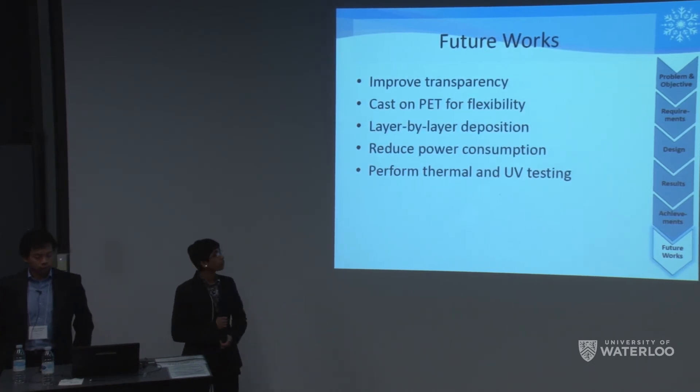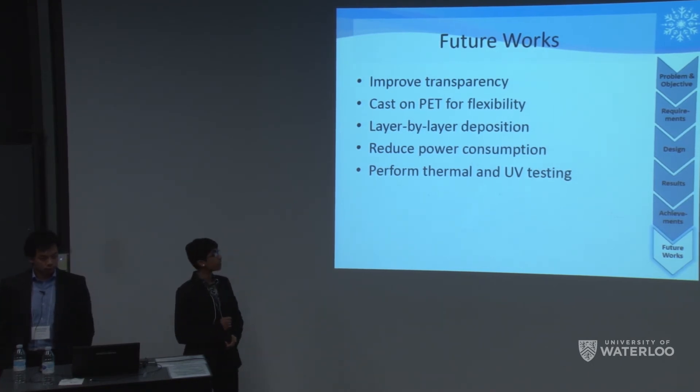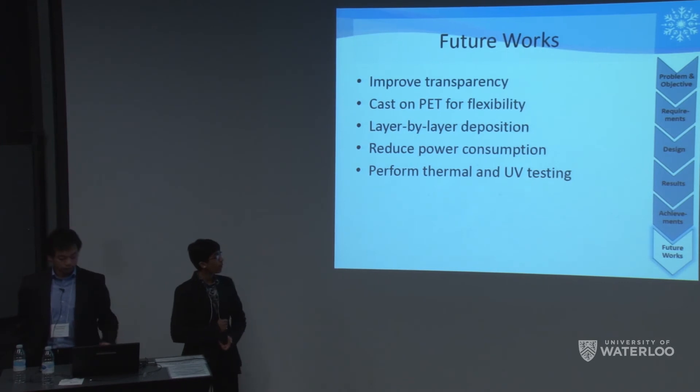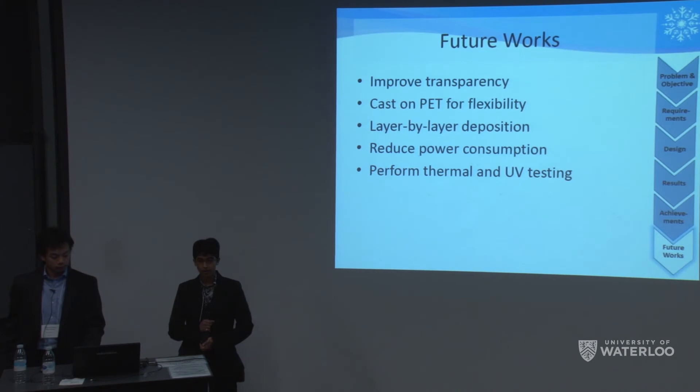Future work includes improving film transparency to at least 70 percent for car windshield applications. We'd like to cast the film on a PET substrate to test flexibility and durability. We plan to try layer-by-layer deposition alternating PEDOT and PEDOT:PSS to see if this improves transparency and temperature. To deploy on a vehicle, we need to reduce operating voltage from 140 volts down to 12 volts. Finally, we'd like to perform UV and thermal lifetime testing.